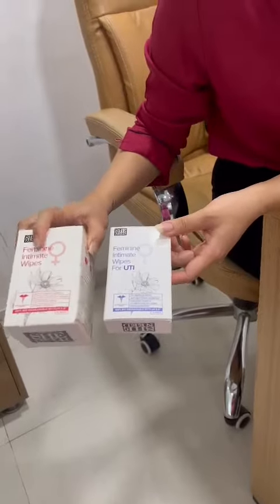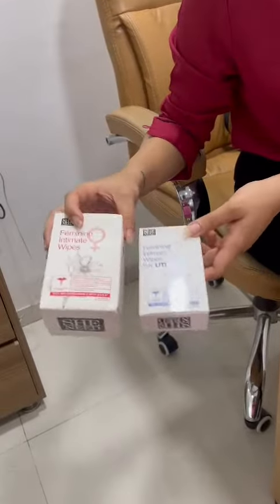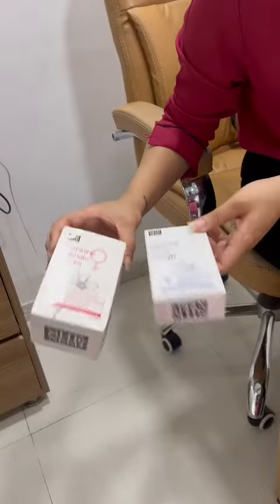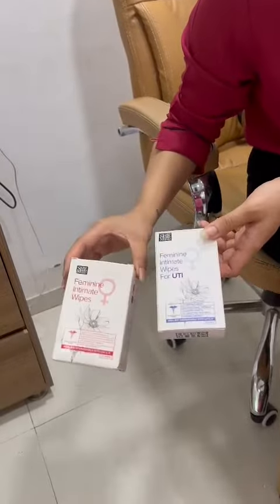I received the SheNeed intimate wipes and the SheNeed intimate wipes for UTI. I made an individual review video for both of them — this is a comparison video.